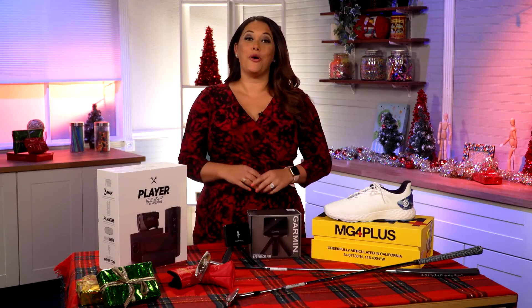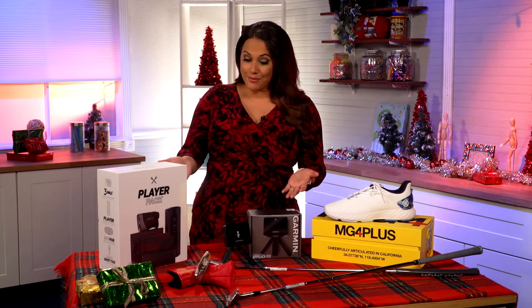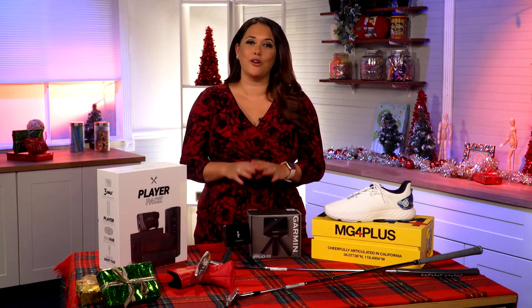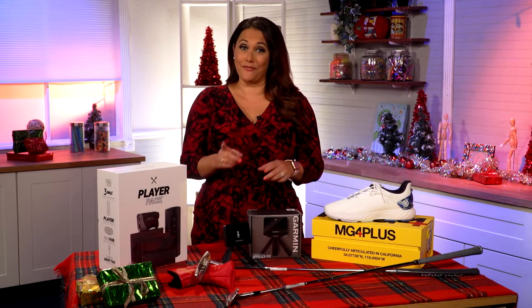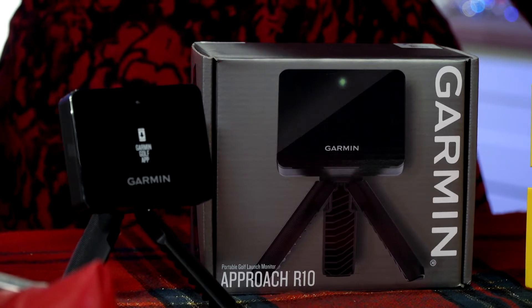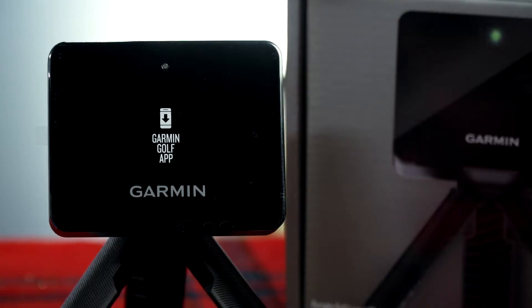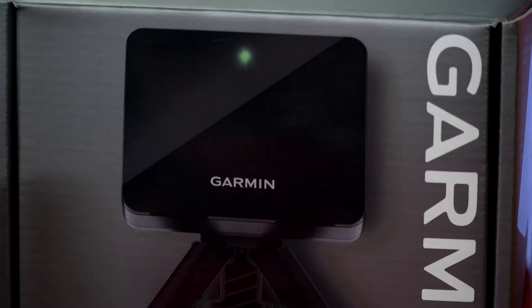If you are looking to score a hole in one with the golfer in your life, the PGA Tour Superstore is the place to go. We have some items from their holiday gift guide here that we are sure you are going to love. First, we have the Approach R10 Portable Launch Monitor. You can work on improving your game anywhere, any time of the year. The included phone mount clips to your golf bag so you can view and interact with the Garmin app on your smartphone.